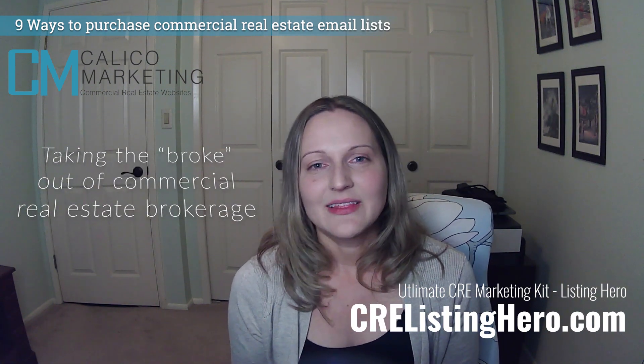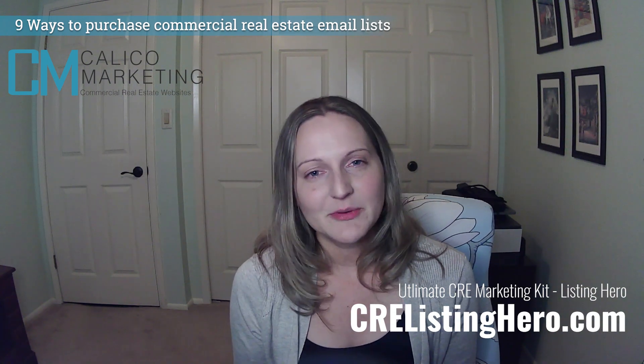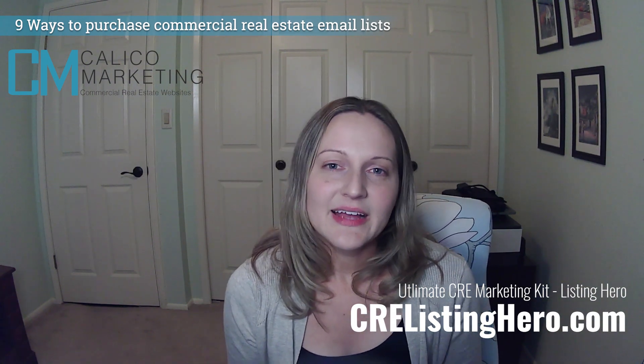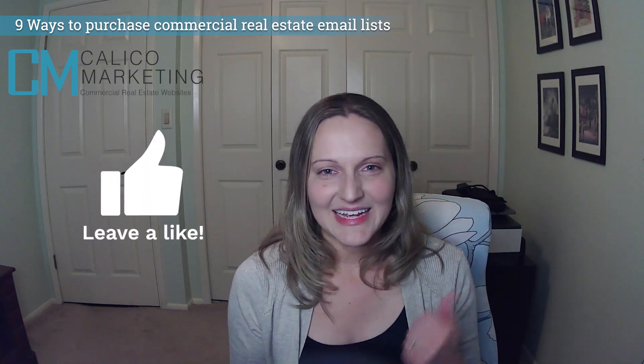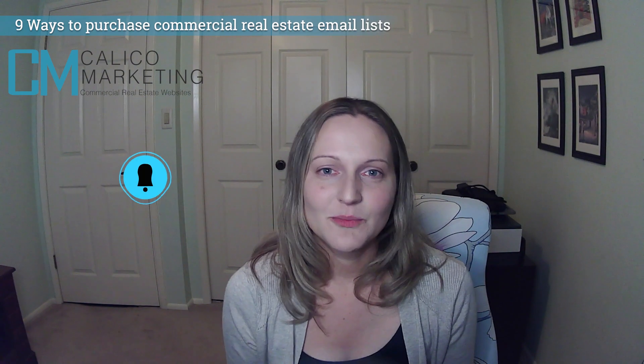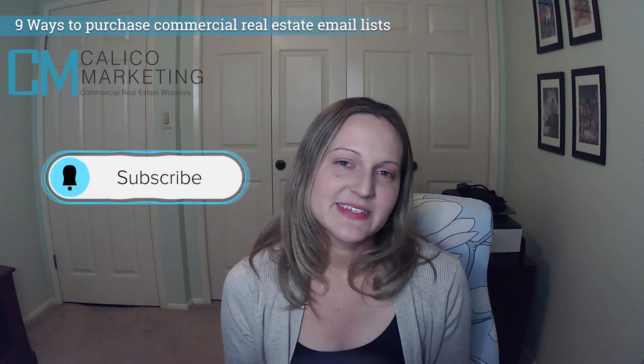If you're interested in learning more about Listing Hero, click on the link below. Thank you so much for watching this video — if you liked it, hit like. If you'd like to subscribe to hear more, hit subscribe, and I will see you in the next video.